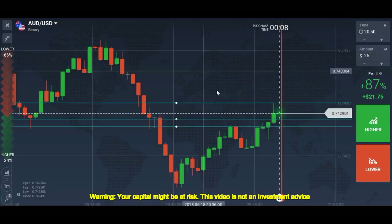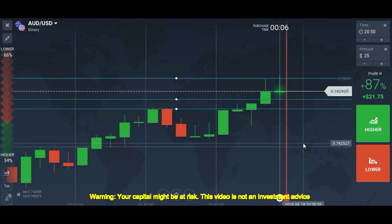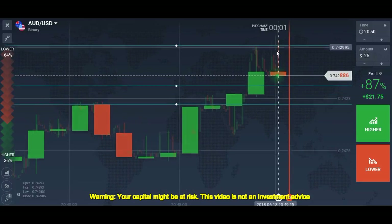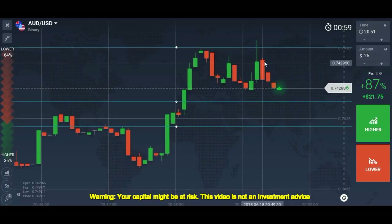One more trade we can take, and we missed the trade — actually it was here, yes, this was the confirmation.